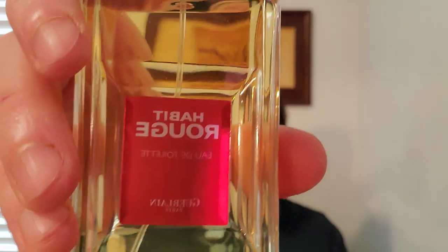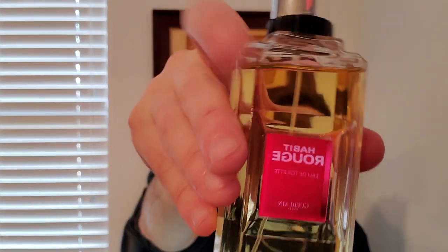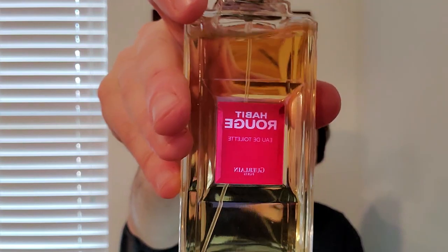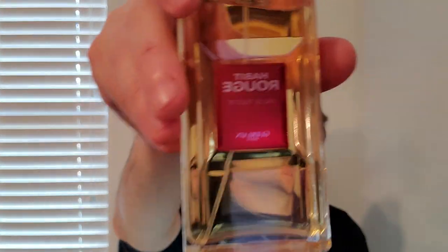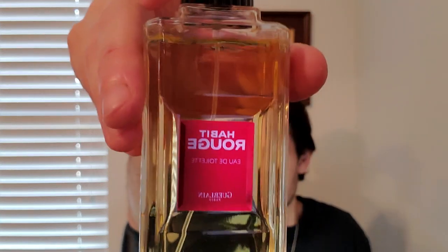Next is another one of the greatest masculines ever released, and I'll show you two versions. This is Habit Rouge. Basically this is Jean-Paul Guerlain's take on a masculine version of Shalimar. If you look at the red on this, it's supposed to symbolize the hunting jackets that expert hunters were given in England after they reached a certain level. But it does have this benzoin, amber — it has this powdery feel. You will be reminded of Shalimar sometimes. But then it has the citruses at the top.